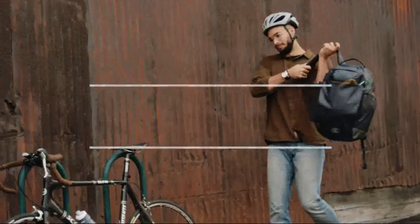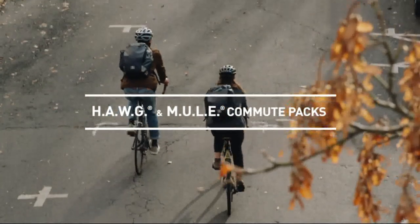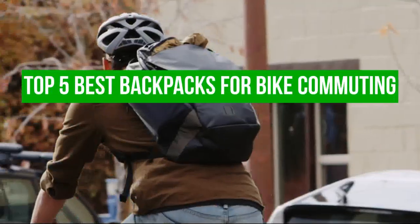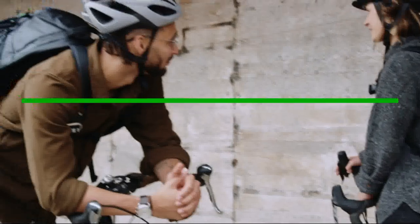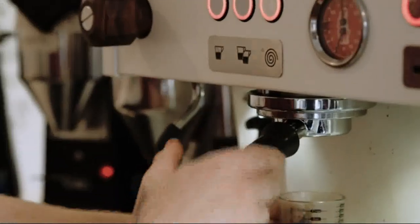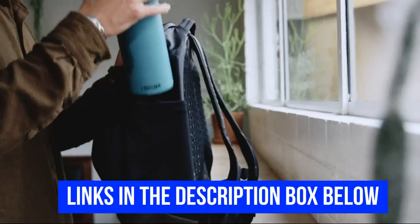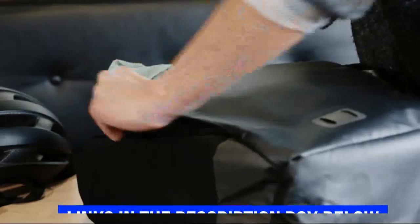Hello and welcome to our channel. Are you looking for the perfect backpack to make your bike commute comfortable and convenient? Look no further. In this video, we'll be showcasing the top 5 best backpacks specifically designed for bike commuting. From durability to organization, we've got you covered with the best options available on the market. If you want more information and updated pricing on the products mentioned, be sure to check the links in the description box below. All products have very good reviews on Amazon. Now let's get into the video.